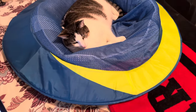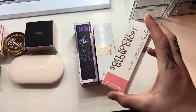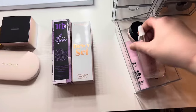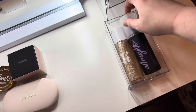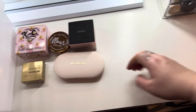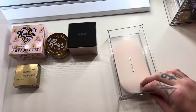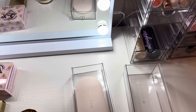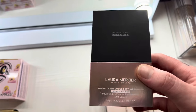Next we have a powder setting spray — kind of like a primer. I forgot it was in this box. I'll take it out and stick it in with the other primers. I never understood setting sprays, but I tried the Urban Decay All-Nighter one and I see what the hype is about now — it is absolutely fantastic.